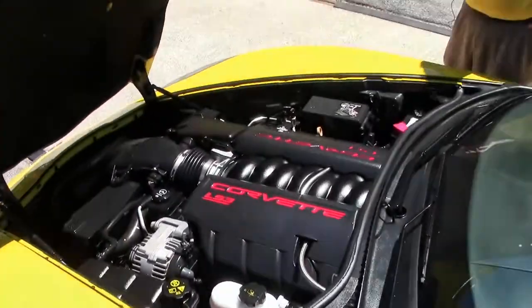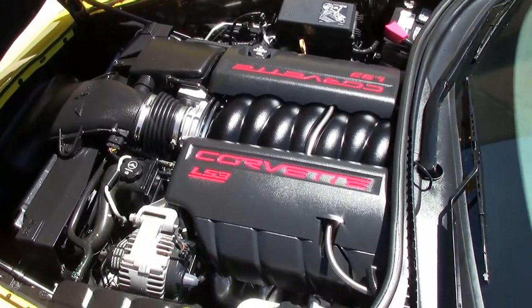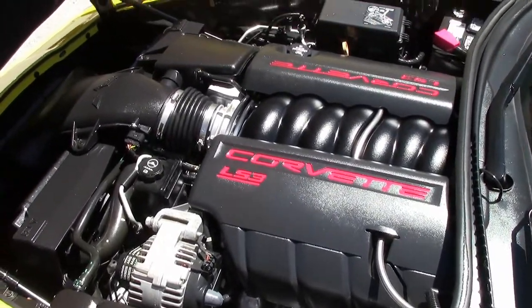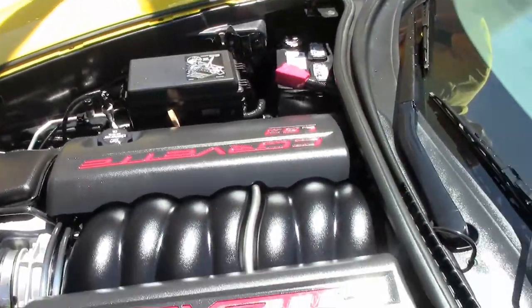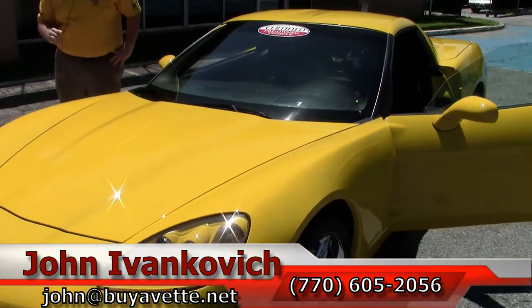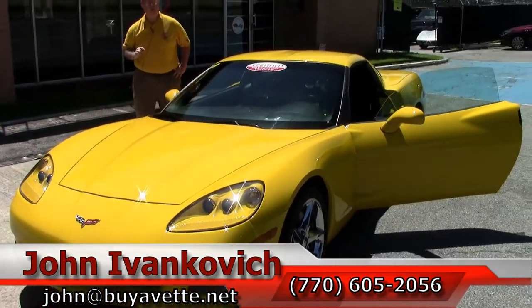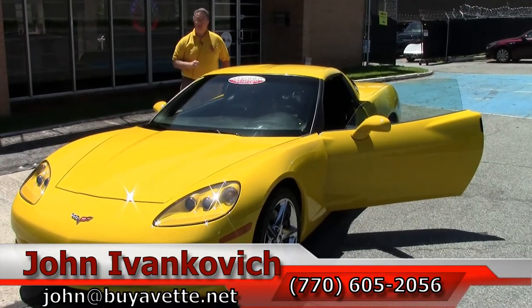Own your little piece of history. Only 125 of the 2013 60th anniversary yellow Corvettes were made — it will look good at your favorite show, in your driveway, or garage. I can be reached at 770-605-2056 or you can email me at john@buyavet.net if you'd like to know more about this or the hundreds of Corvettes we carry in stock. We'll see y'all on the road.